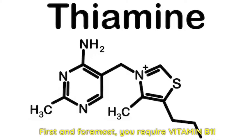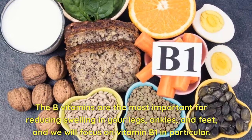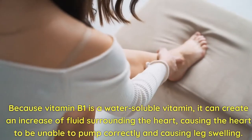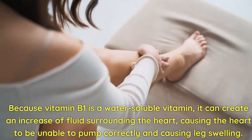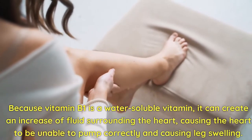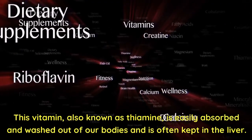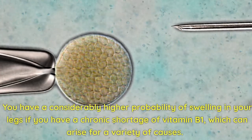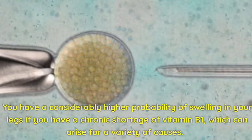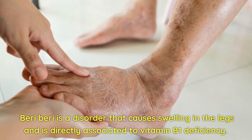First and foremost, you require vitamin B1. The B vitamins are the most important for reducing swelling in your legs, ankles, and feet, and we will focus on vitamin B1 in particular. Because vitamin B1 is a water-soluble vitamin, it can create an increase of fluids surrounding the heart, causing the heart to be unable to pump correctly and causing leg swelling. This vitamin, also known as thiamine, is easily absorbed and washed out of our bodies and is often kept in the liver. You have a considerably higher probability of swelling in your legs if you have a chronic shortage of vitamin B1. Beriberi is a disorder that causes swelling in the legs and is directly associated to vitamin B1 deficiency.